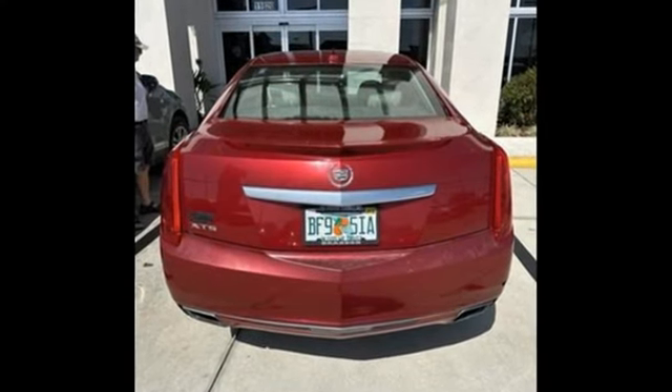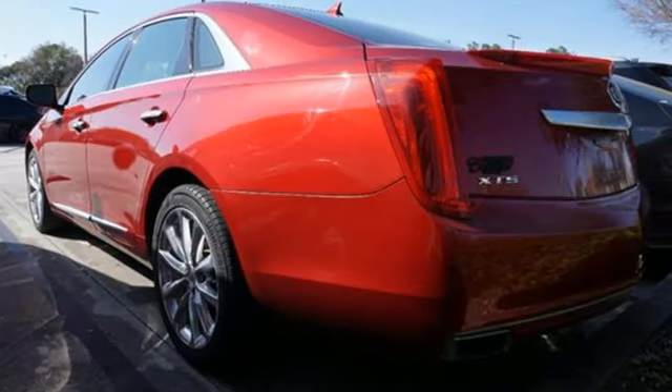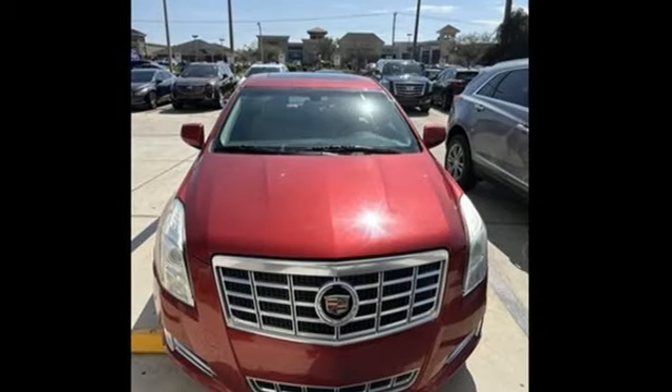It comes with all the amenities you need: Bluetooth wireless audio streaming, heated and ventilated leather bucket seats, memory exterior door mirror settings, aluminum wheels, and a V6 engine.